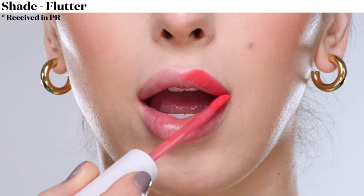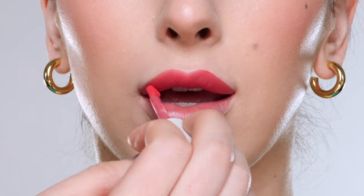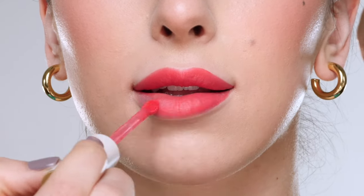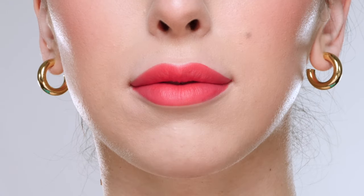Shade number 6 is Flutter, which is described as a soft strawberry. The shade is really bright and fun — it would be great for a summer makeup look. You can also apply these in the center of your lips and blend them out a little bit with your finger for a more blurred ombre type look.